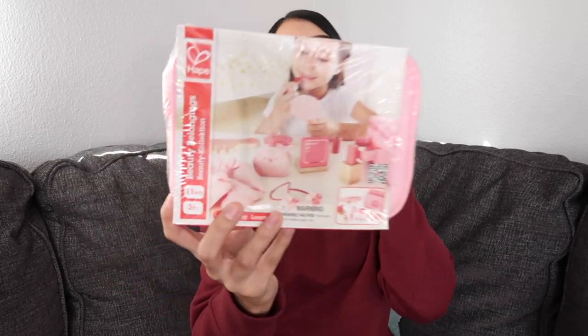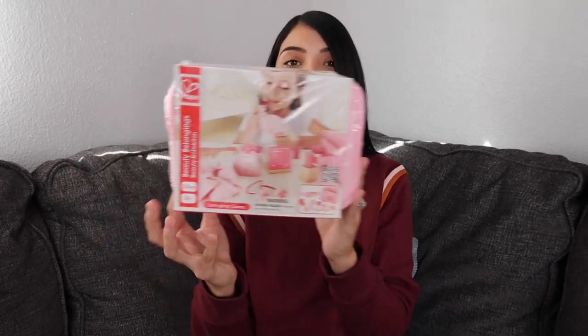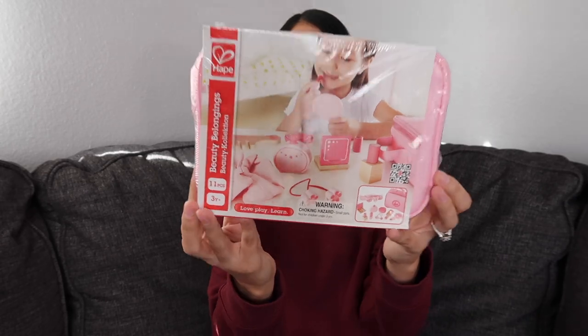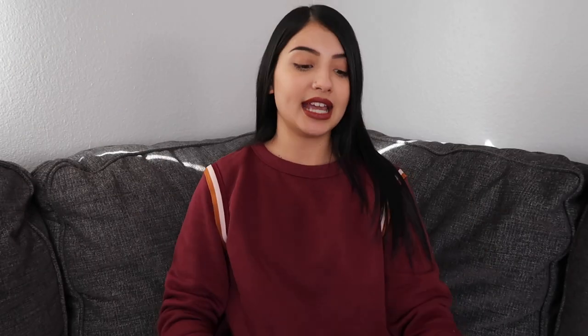The next thing I got for both of the girls is this little makeup set. My girls, especially Aurora, are obsessed with makeup — every single morning when I'm doing my makeup Aurora is right there stealing it and pretending to put it on. So I figured I would get them their own little makeup set. This goes perfectly with their birthday gift — they just got a little makeup vanity. It's a little wooden makeup kit that comes with a carrying case, a compact mirror, a comb, nail polish, a lipstick, and a whole bunch of stuff.